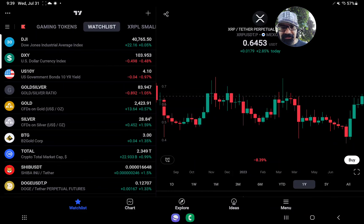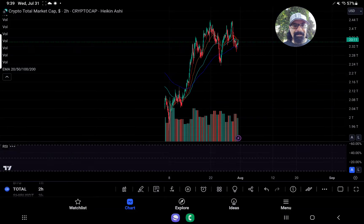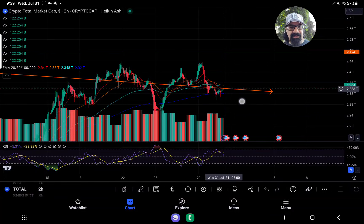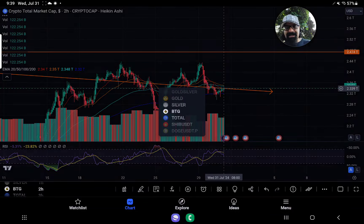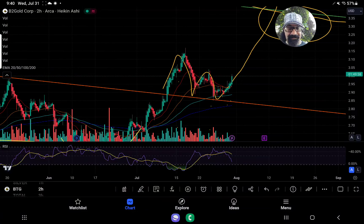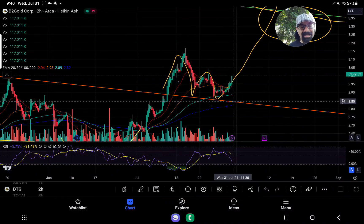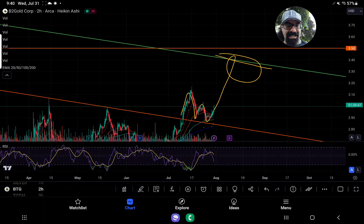B2 Gold right now is up at $3, and gold is up to $2,423. For anybody who's in precious metals — gold, silver — you're very happy right now. We're looking to hold and bounce off our support on B2 Gold. We came all the way down to $2.85 — did it absolutely perfectly. Now if this forms a bullish Gartley, our next technical target is $3.35. We had bought in initially at $2.35, did a little swing trading, then got in ultimately at $2.53 and rode it to $3.15.